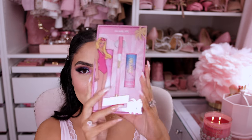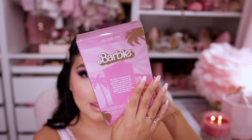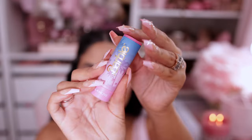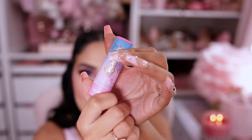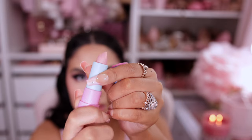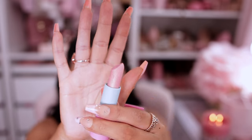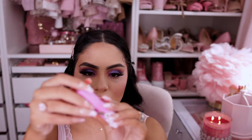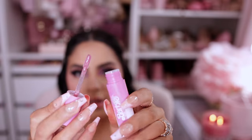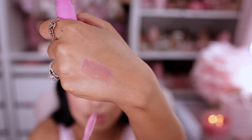Let's pop open this gorgeous lip kit. Look how absolutely beautiful it is — the packaging is just everything. It has a pretty pink Barbie lip liner, a lipstick with palm trees all over it in baby blue and pink, and it looks like a glittery pink. And we have this — yes, it's a really pretty pink gloss.